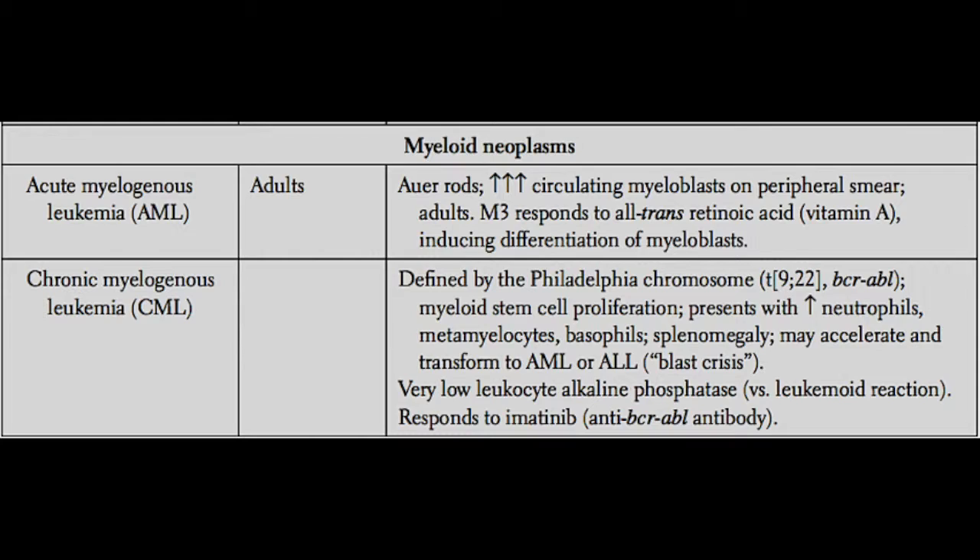Classically, when you see these cells under the peripheral blood smear, you'll see something called Auer rods. These are small rod-like inclusions that you'll see in the cytoplasm of the malignant cells in AML. That's a clue to the diagnosis.